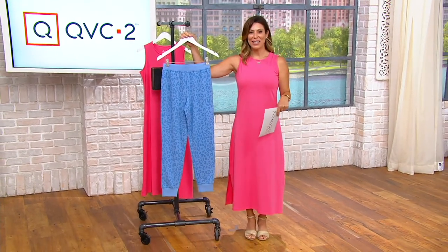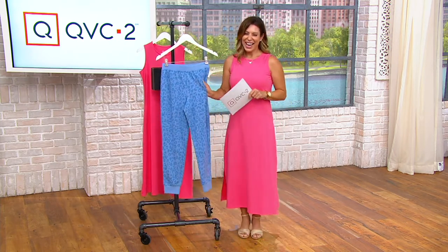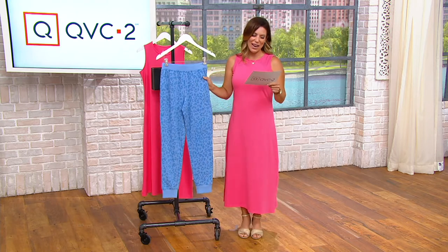I was going to leave you for 10 minutes by yourself, Gary — just kidding! 8398854 is your item number.